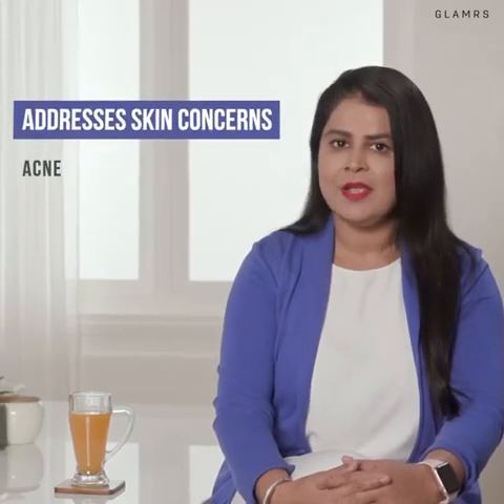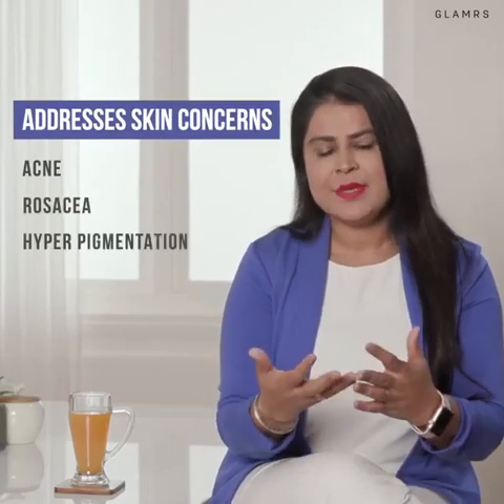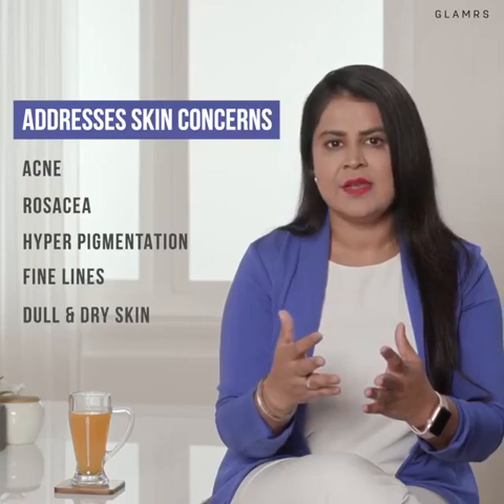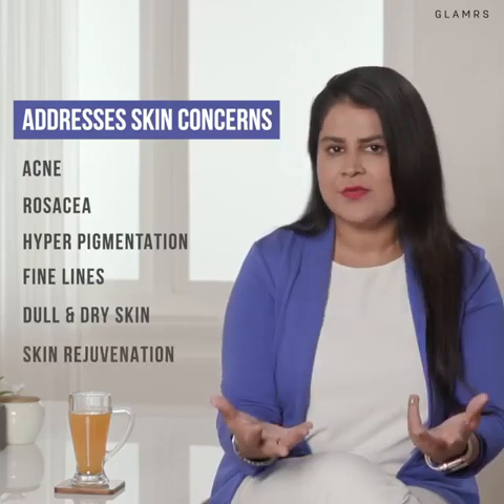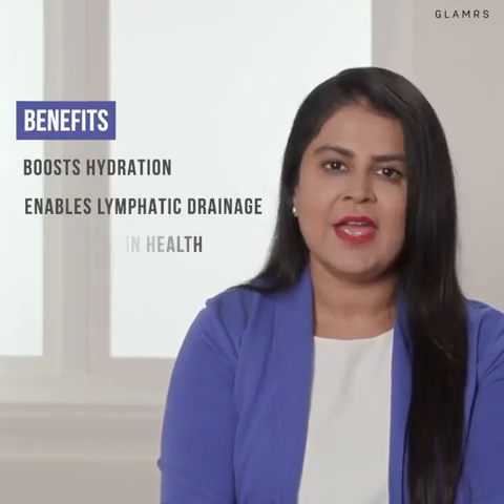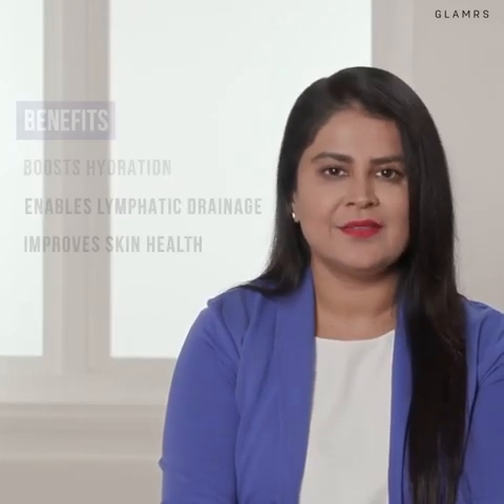The beauty of Dermal Infusion treatments is that each treatment can be customized to target deep as well as superficial skin issues. Dermal Infusion is an instant and long-term solution for a variety of skin conditions such as acne, rosacea, hyperpigmentation, fine lines, dull dry skin, or even overall skin rejuvenation. It boosts hydration, takes care of your lymphatic drainage and improves your skin health.